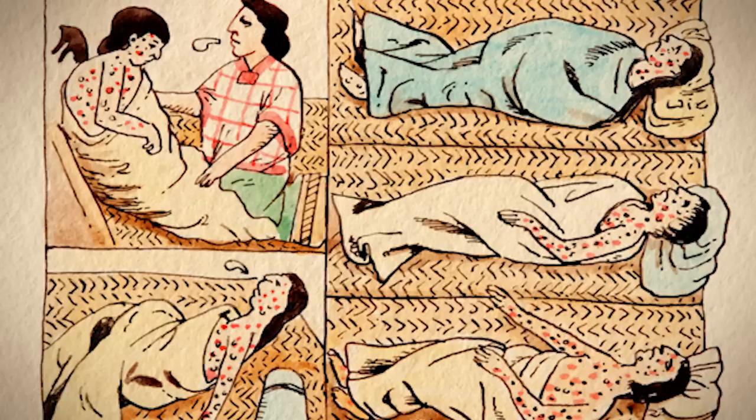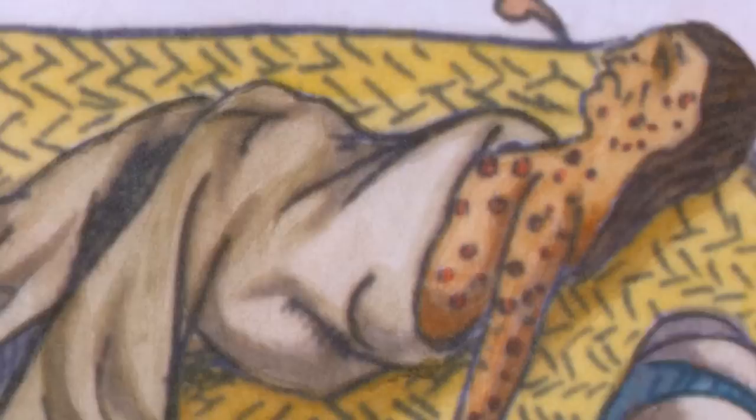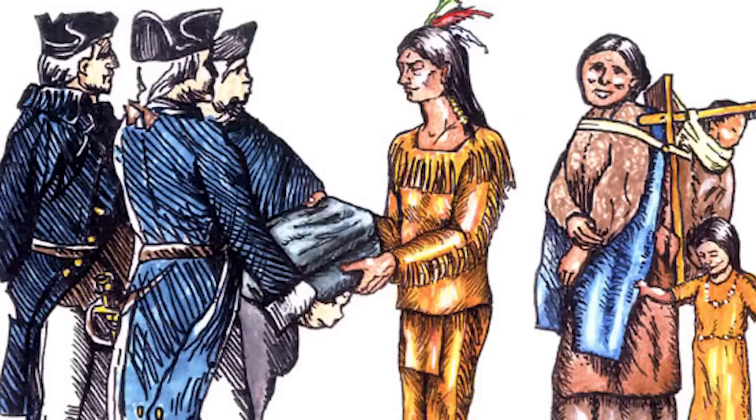In North America, the Native Americans succumbed to smallpox at an alarming rate, with mortality rates as high as 90%. You may have heard stories of European settlers purposefully handing out smallpox-infected blankets. There was only one recorded instance of this, during the siege at Fort Pitt in 1763, where blankets and handkerchiefs from the fort's hospital were handed out to the native forces with the desired effect of spreading smallpox. Whether or not this was actually needed is unlikely, as by this time smallpox was already embedded in the native populations.